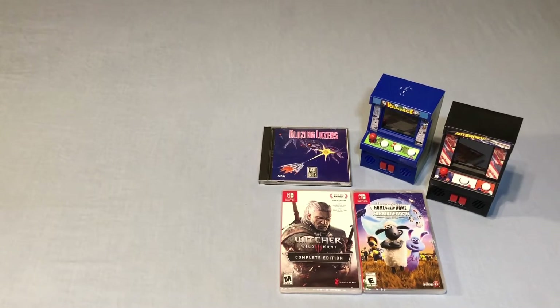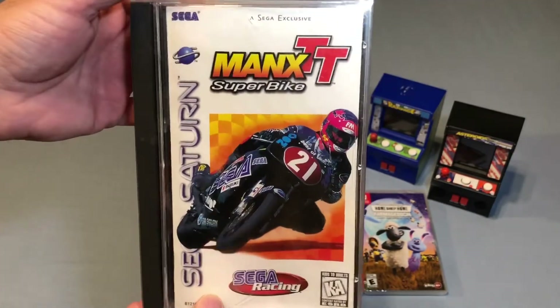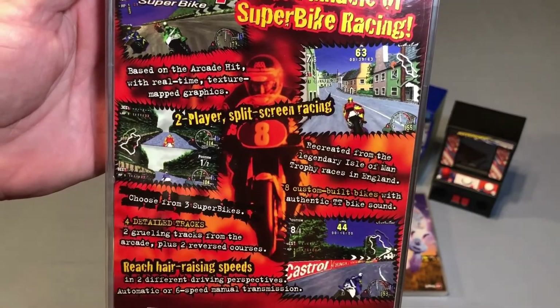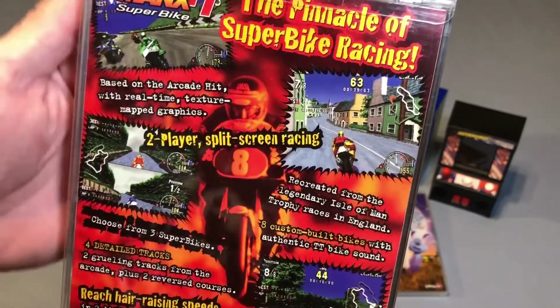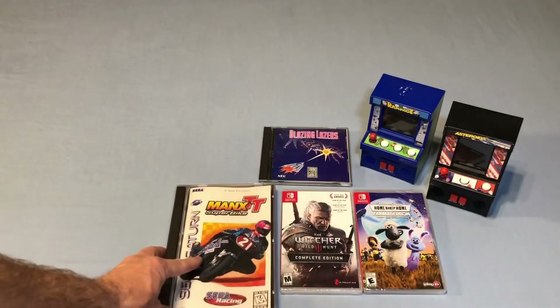And then the last three items I picked up are all for the Sega Saturn — I have been expanding my Saturn library lately. One of them is an uncommon game, and that is Moto Racer XTT Superbike. These are all complete and in great shape. This is obviously a racing superbike game — super fun. The Saturn was not really known for its 3D graphics, but this was actually done really well. Saturn is really best for their 2D graphics and big sprites, but this is a really fun game, and again, uncommon.